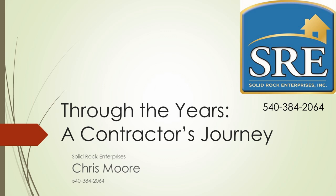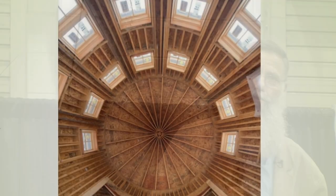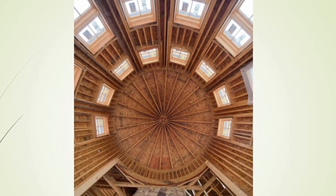A contractor who had been one of my customers when I was selling building components asked me if I was interested in framing a house for him, and so for the next several years we got involved in framing some very interesting projects. We did round towers, we did curved stairways.